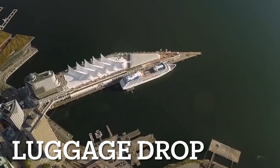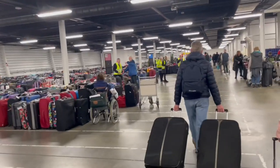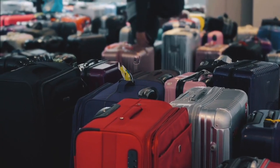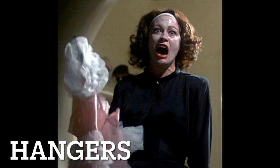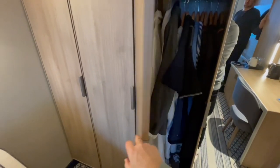Luggage drop-off at the cruise terminal: if your boarding time is later than you'd hope and you don't want to carry your luggage around all day while you wait to go to the terminal and check in, you may be able to drop it off earlier in the day. This not only leaves you free of luggage whilst you pass the time elsewhere, but hopefully also means that by the time you do board, your luggage will be ready for you at your cabin.